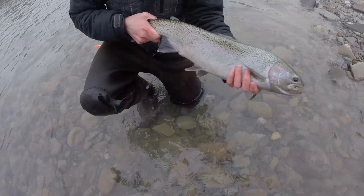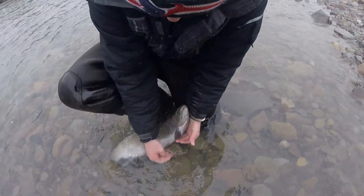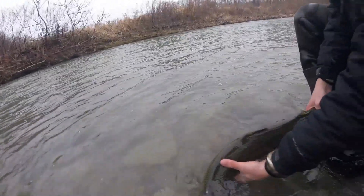Alrighty, here's the steelhead. It hit the white egg sac. Time to let her go.